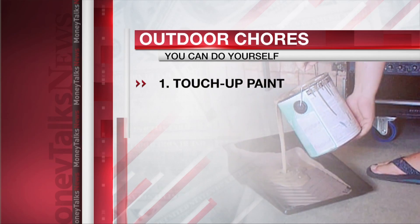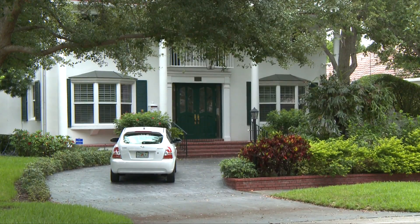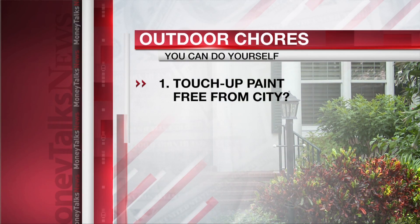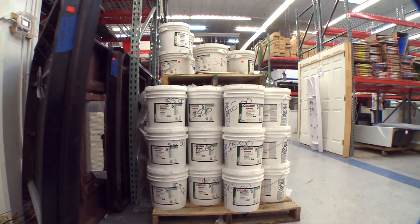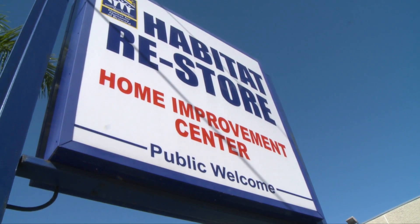Number one on the to-do list: touching up paint. It'll improve the look of your home, but it'll also postpone a costly complete repaint. Want free paint? Check with your city — some offer leftover or repurposed paint in common colors for free. Another place for cheap paint? Habitat for Humanity Restores.